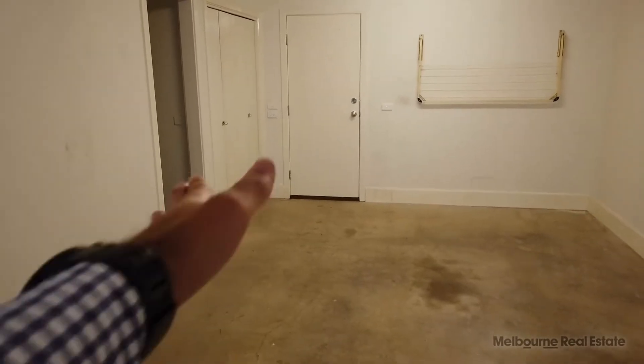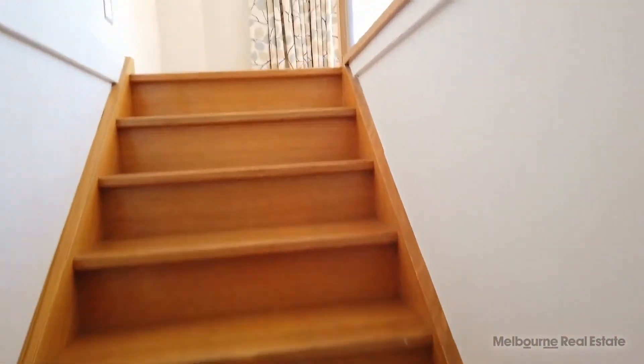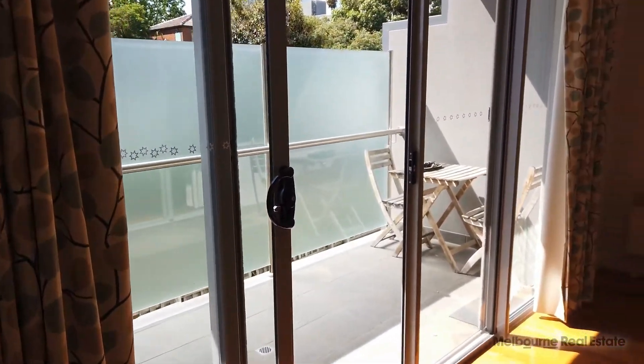Down here in the garage we have a powder room to my left and the laundry just there. We're going to walk up to level one, which is the living and meals area, with a fantastic balcony with plenty of sun flowing through.